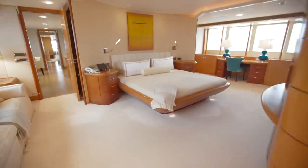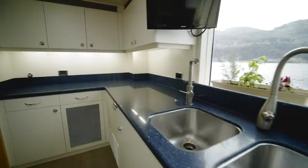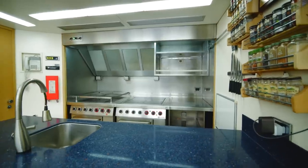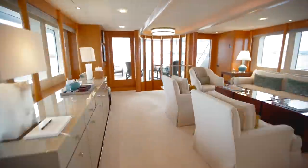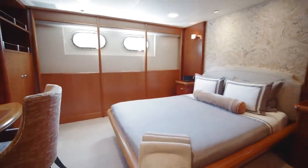As we exit the owner's suite, there's access here to both the crew quarters and to the galley — again, surprisingly large and not so surprisingly exquisitely well appointed. Back to the lounge, we discover what those stairs are for, as they lead to four very beautiful guest staterooms.